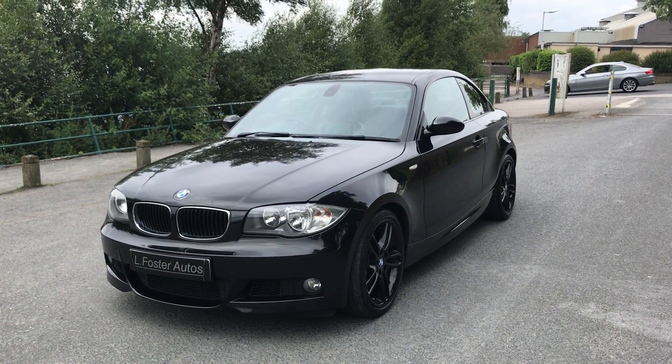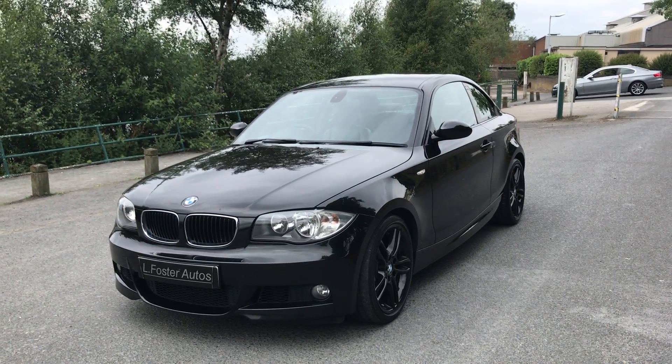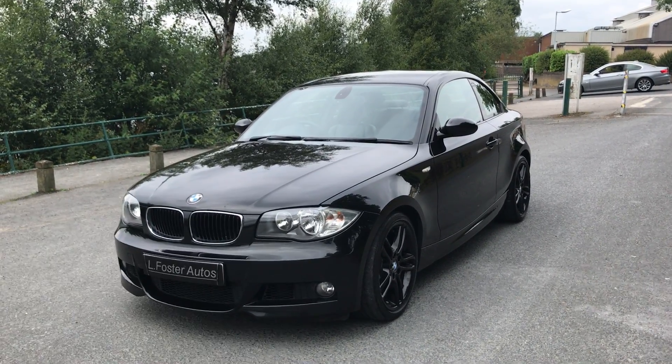Hi guys and welcome to Alfosta Autos. Here's a video of our BMW 123 Diesel M Sport Coupe. I'm just going to walk you around the car now to show you the condition.